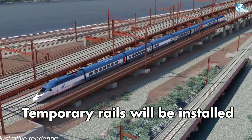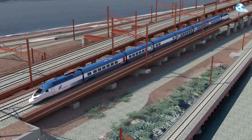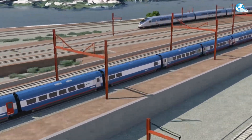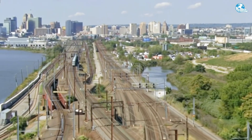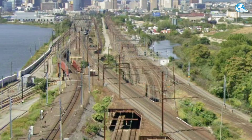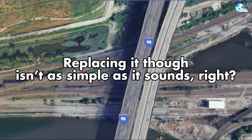During construction, temporary rails will be installed to maintain continuity of the existing train network, helping to minimize service disruptions. This is an essential part of the plan to ensure safety and efficiency while facilitating timely completion. The entire scope of this design and upgrade aims not only at increasing capacity but also at raising train speeds up to 90 miles per hour (144 kilometers per hour).